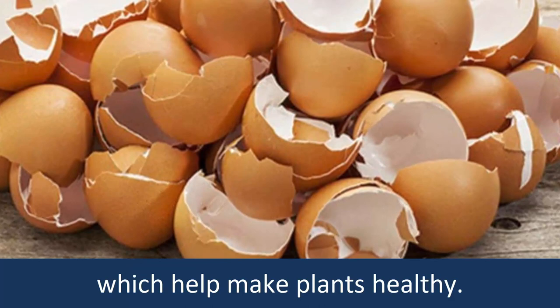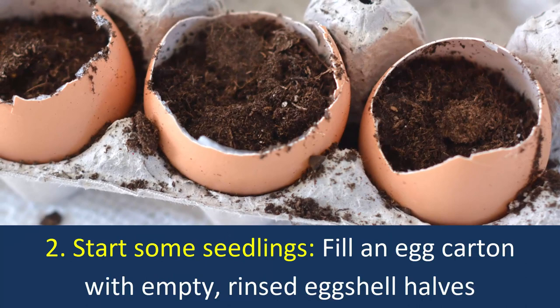Egg shells also contain phosphorus, sulfur, and potassium, which help make plants healthy.